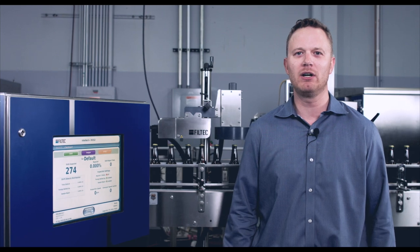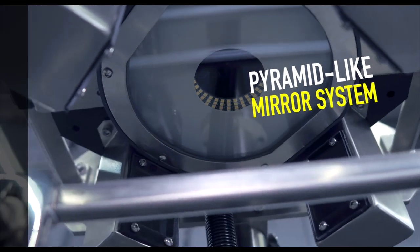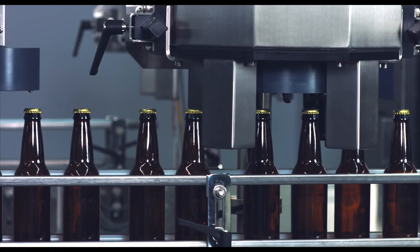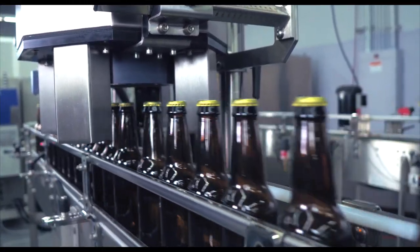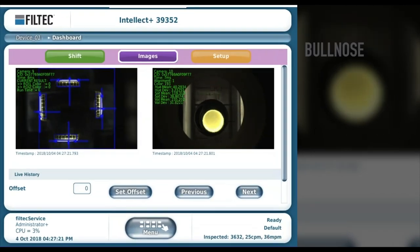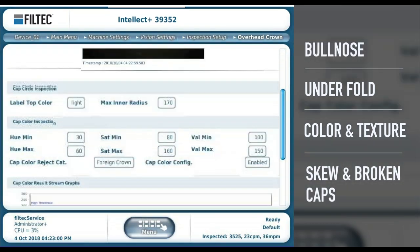Quadview is a simplified vision system that utilizes one color camera with powerful LED lighting. With the pyramid-like mirror system, it has a 720 degree field of view. The customized mirror system and proprietary inspection algorithm analyze the cap or crown skirt for defects like bullnose, underfold, color and texture, skew, and broken caps.